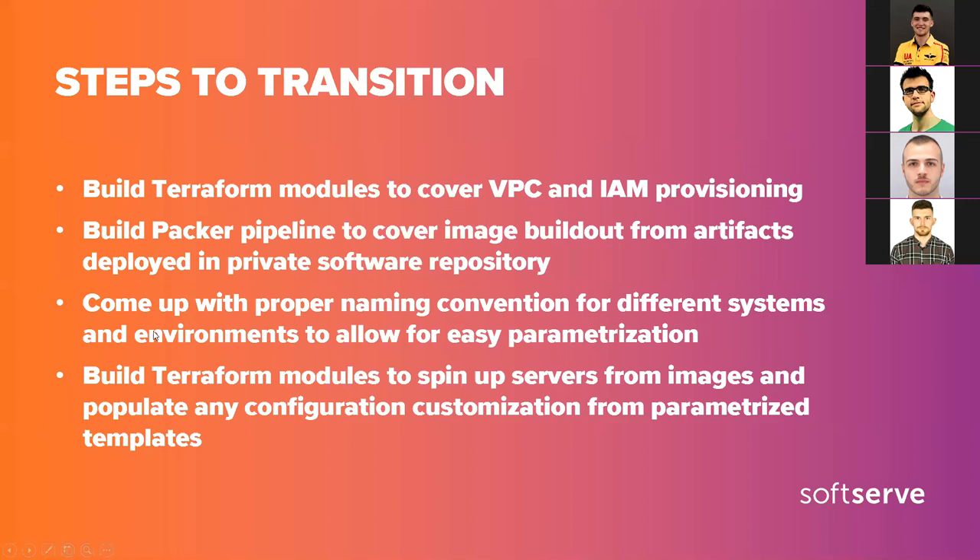When you need to parameterize such an environment, you need to come up with a naming convention for all the roles and align it to the bigger picture — this is all documented properly in a spreadsheet to avoid confusion. The next step was to build Terraform modules to create servers from the images and populate any configuration from parameterized templates. We were mostly using the built-in Terraform startup scripts in Google Cloud to do so, and here and there there were some custom Jinja templates populated with Python code.